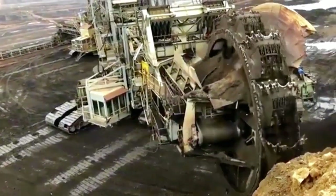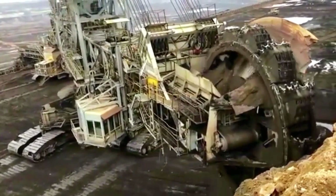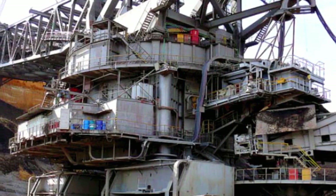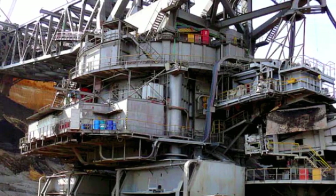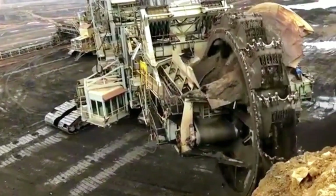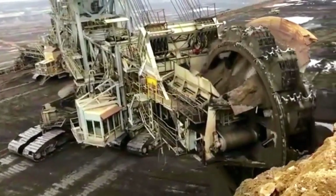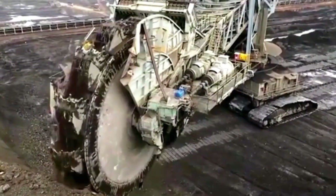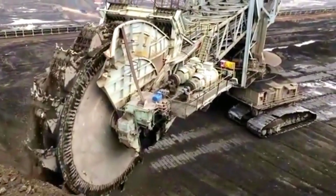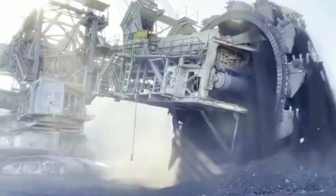In conclusion, the Bagger 293 stands as a monumental testament to human engineering ingenuity, pushing the boundaries of what is achievable in open-pit mining. Its colossal size and unparalleled capabilities have revolutionized the efficiency of resource extraction, allowing for the rapid excavation of vast amounts of material. However, the awe-inspiring nature of the Bagger 293 is accompanied by significant environmental considerations, emphasizing the need for a balanced approach. As we marvel at such technological achievements, it is imperative to address the environmental and ethical implications of their use, striving for a harmonious coexistence between industrial progress and sustainable practices.